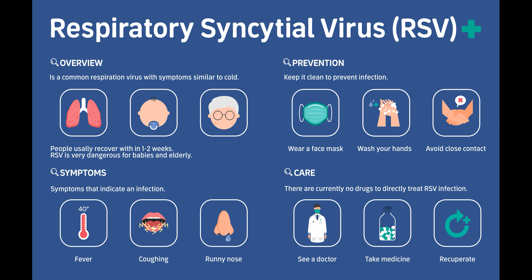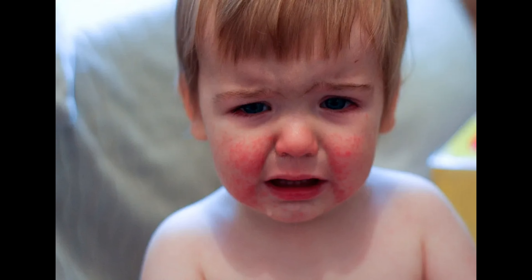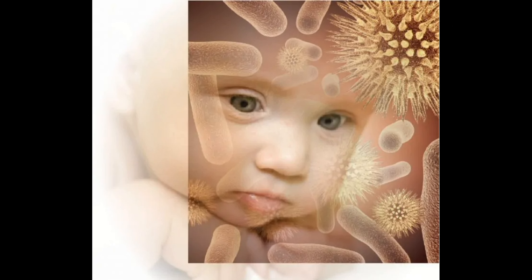Viruses can cause a wide range of illnesses, from the common cold and flu to more serious conditions such as HIV, COVID-19, and hepatitis. Viruses are able to replicate and spread by invading the cells of an organism and using the host cell's machinery to make more copies of itself. They can spread through a variety of routes, including contact with an infected person, contact with contaminated surfaces, and through the air.